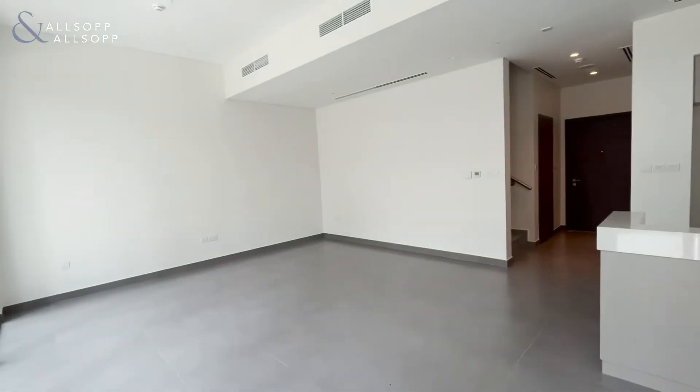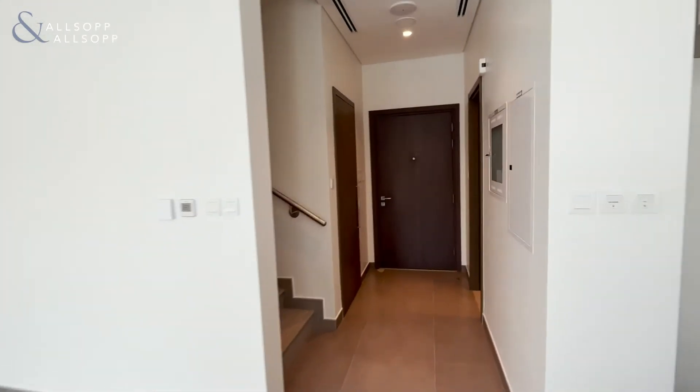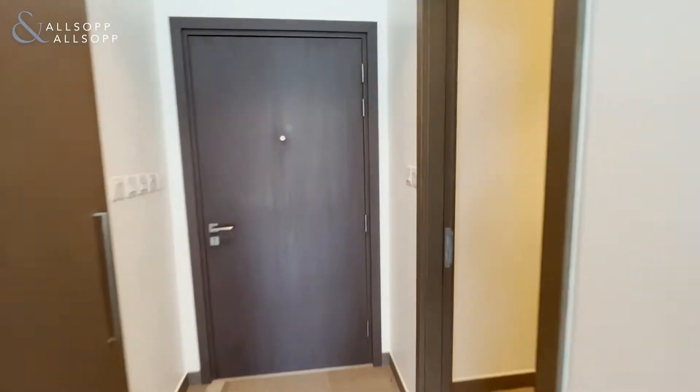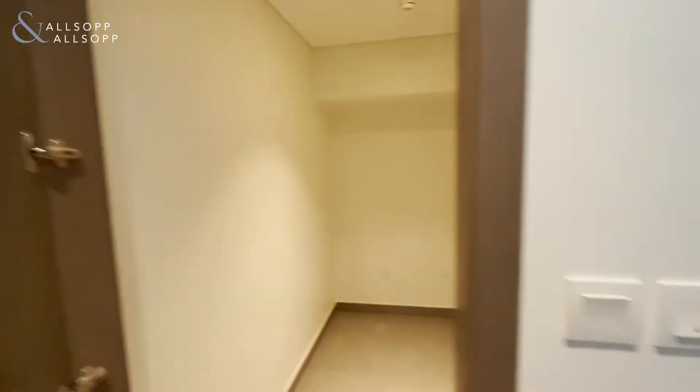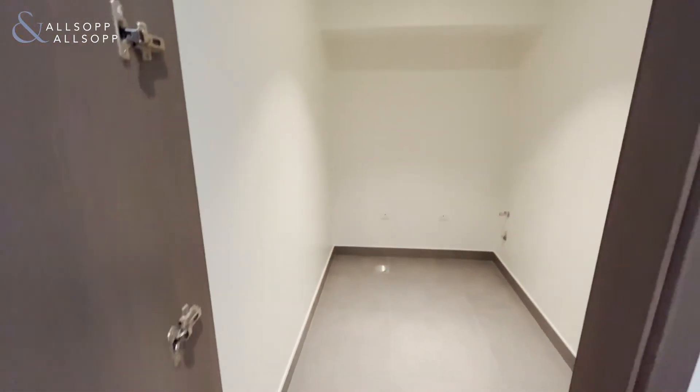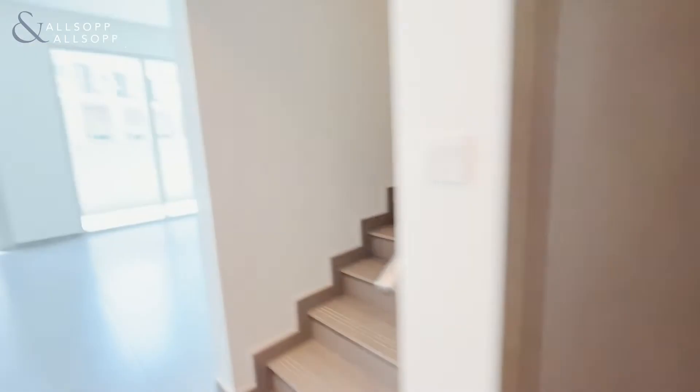As you enter back into the property, we'll enter the first guest bathroom, and then you have a large storage room, or even a maids room.